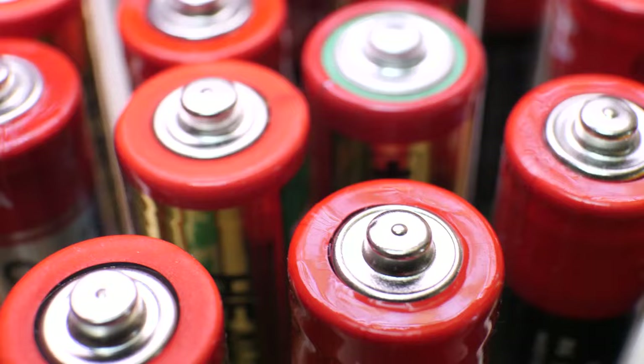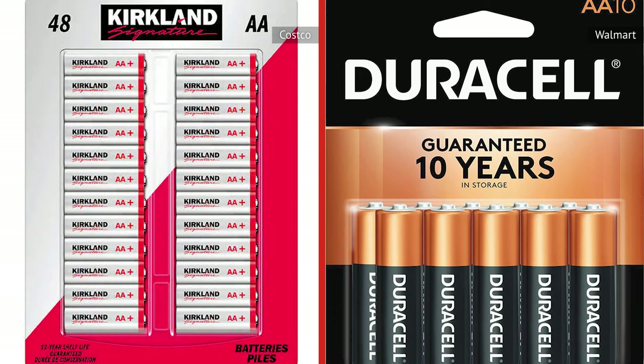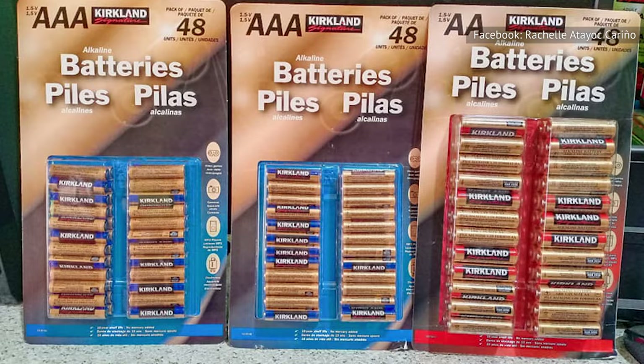So if you steer clear of store brand batteries under the assumption that they won't be as reliable as the name brands, don't worry about that when you're at Costco. Kirkland's signature batteries are, in fact, made by Duracell. In an interview with Atlanta's WSB-TV, Costco CEO Craig Jelinek said Kirkland batteries are just the same as the name brand: 'Duracell makes our Kirkland signature battery.' So they're playing both sides of the street here? You could say that. And, of course, Costco's are cheaper.